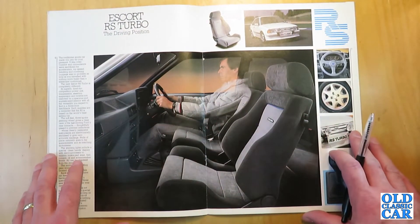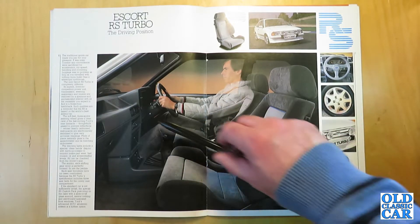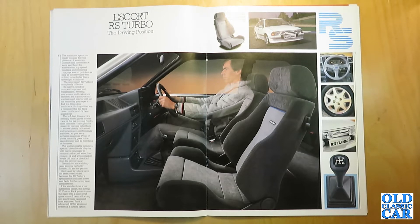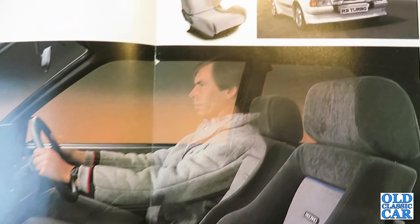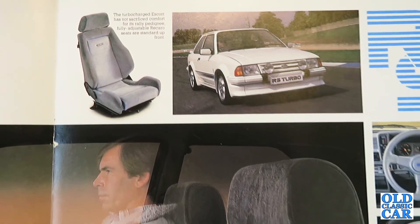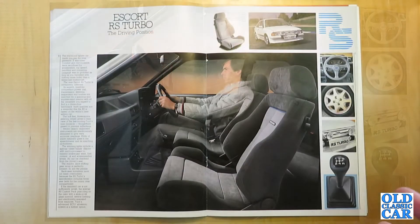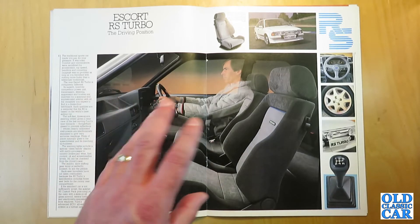Moving to the interior: very comfortable Recaro seats. The rest is a bit of a sea of grey, which the brochure says: 'The traditional sports car made you pay for your pleasure — it was noisy, and comfort and convenience were sacrificed for acceleration, top speed, handling and cornering. Luggage was no problem as long as you travelled with nothing more bulky than a telescopic toothbrush.' Hot hatches were all the rage in the 1980s — the Golf GTI, Fiat Strada, XR3, XR3i, 205 GTI all built on this concept, as does the current Ford Focus RS. These early cars really kicked off the hot hatch phenomenon.